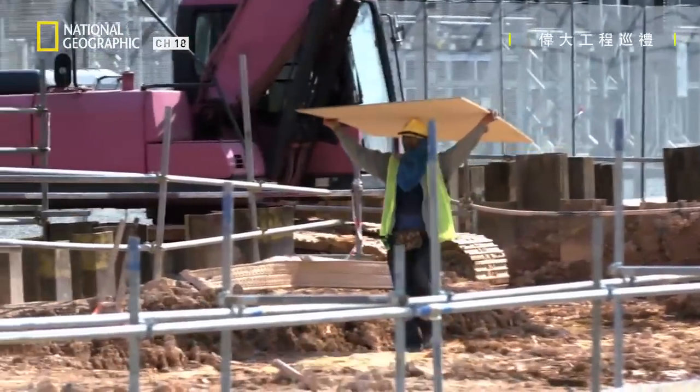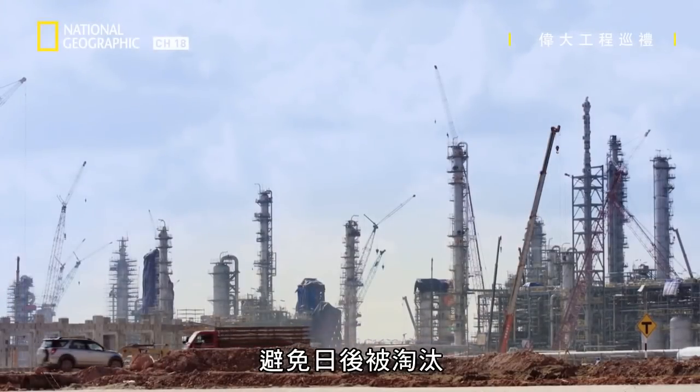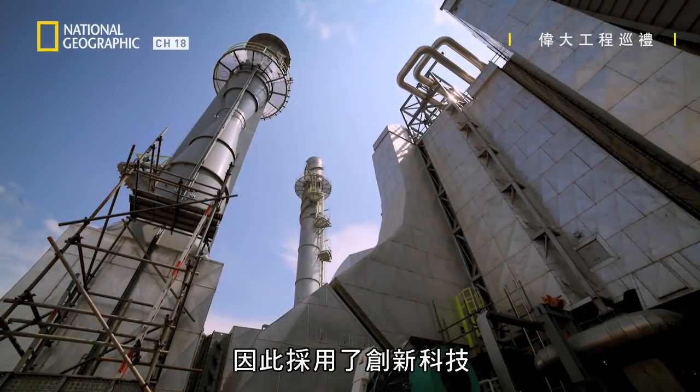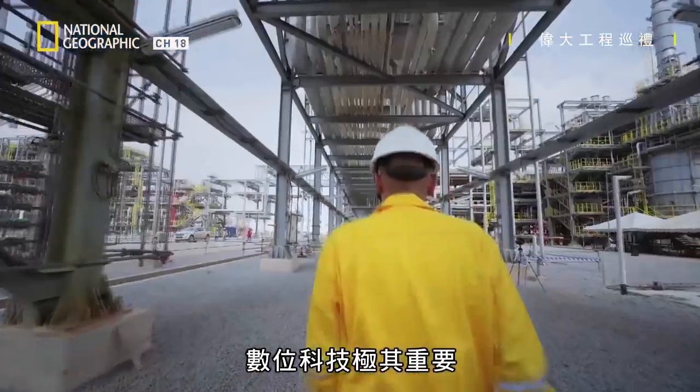Shifts in the global market have pushed the oil and gas industry to pursue ways to future-proof their businesses, resulting in the use of innovative technologies. In a site this massive, digital technology is extremely crucial.